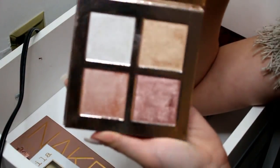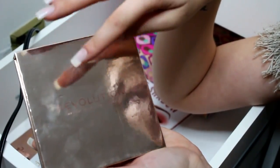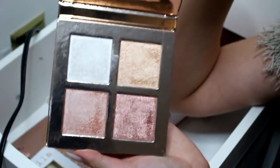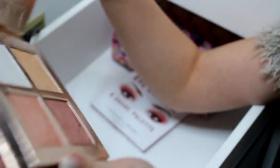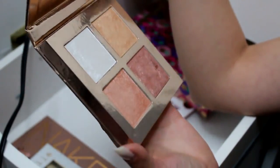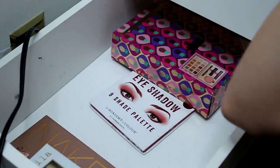So this is a highlighting palette by Revolution — Makeup Revolution, Revolution Beauty, you know. This is, I believe, the Ignited palette. It has no information on it anywhere, but these highlighters are so pretty. I'm really excited about this and I kind of forgot that I bought it. So I need to definitely pull that in.